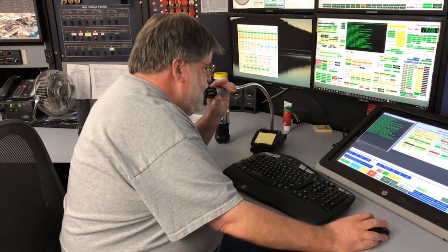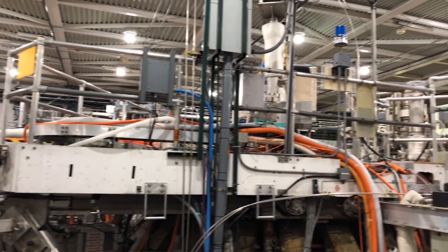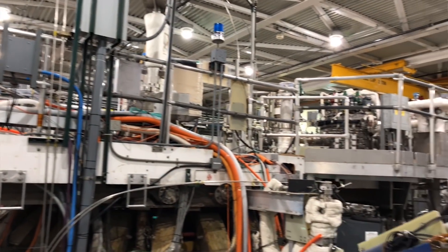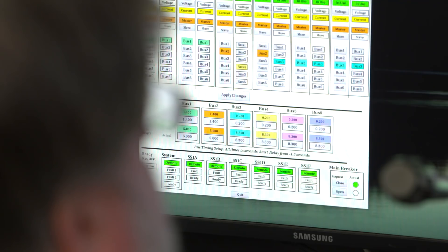Starting the sequence for the next test shot. DIII-D is a very flexible machine and it's used that flexibility to develop new plasma configurations. For example, one particular thing was to develop ways to access very high plasma pressure and plasmas that can sustain themselves indefinitely, which is what you need to do in a reactor.